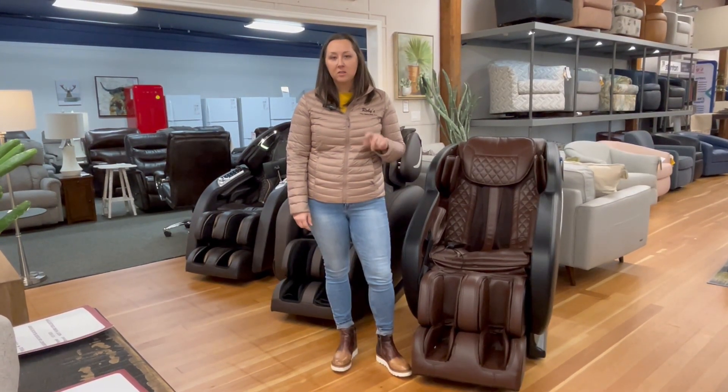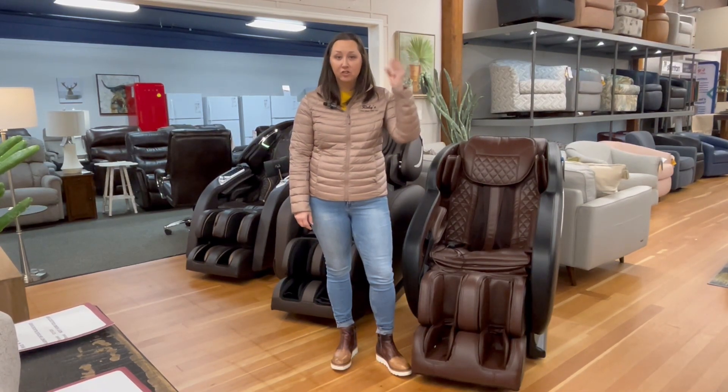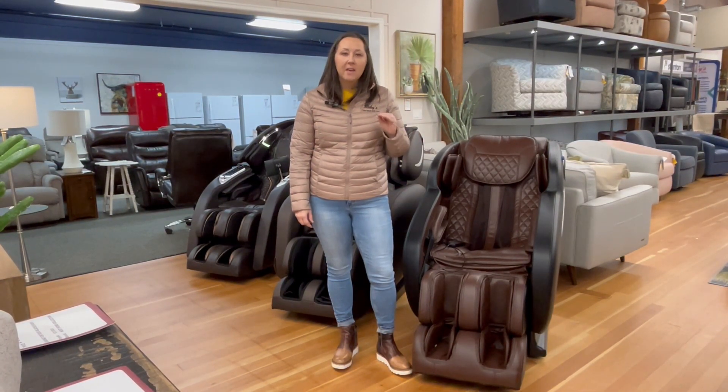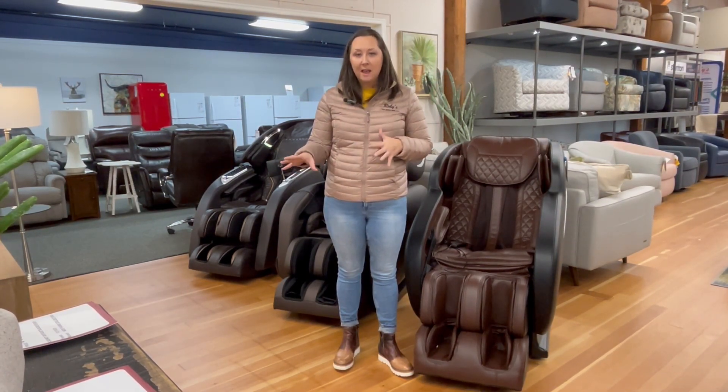Here at Roby's, we have three different massage chairs to choose from. If you're looking for something simple like an S-track that just gets your spine, we have that. If you want something a little bit more complex, we have an L-track that gets your spine all the way down to your glutes.